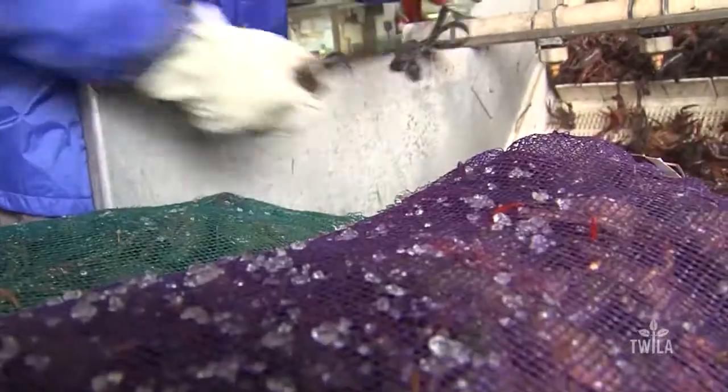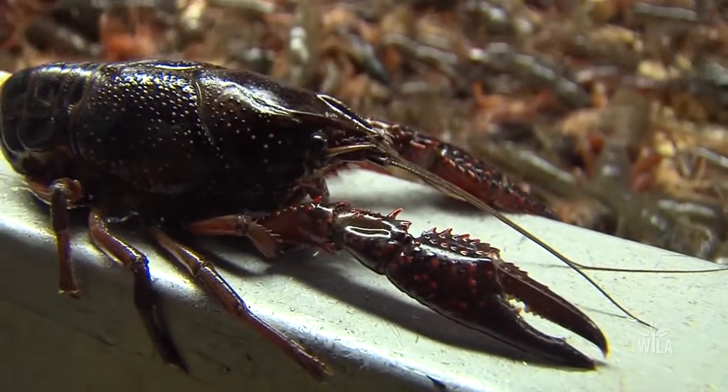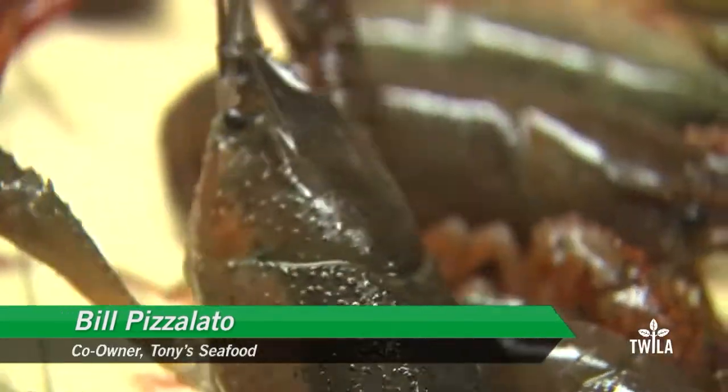Co-owner Bill Pizzolatto says he usually sees about 150 sacks of crawfish a day here in early February. This truck had 15. With all the cold weather we've been having, we're getting kind of a mixed bag of crawfish right now. But all we need is a little sunshine and warm weather and we can change within a couple of weeks.